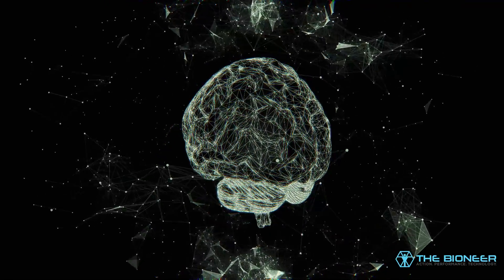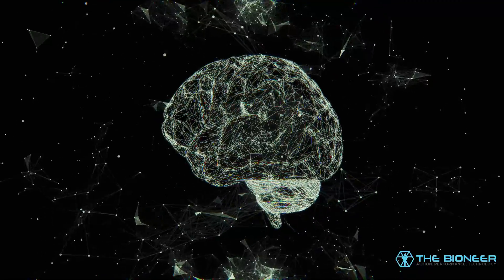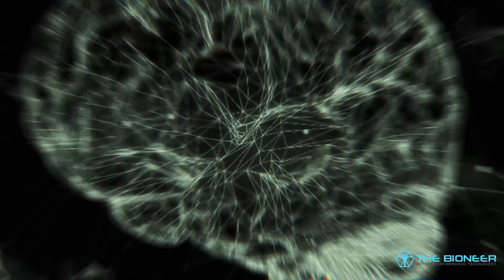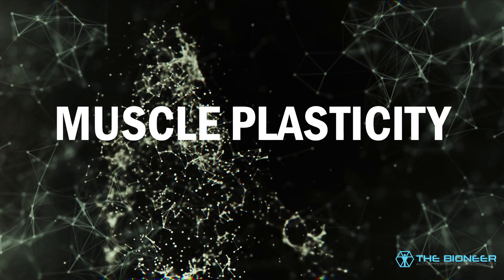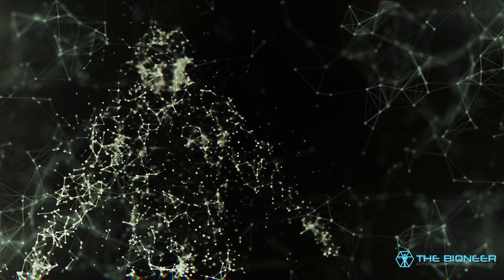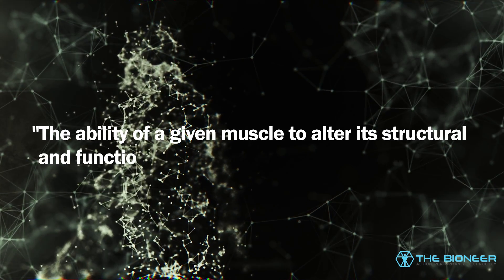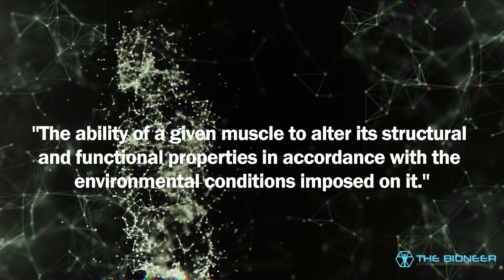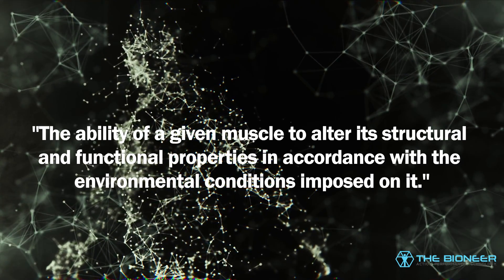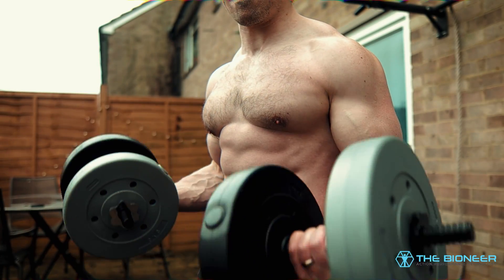You've heard of brain plasticity — the incredible ability of the brain to adapt to its environment, resulting in new and strengthened neural pathways. Far less talked about is muscle plasticity. Muscle plasticity is defined as the ability of a given muscle to alter its structural and functional properties in accordance with the environmental conditions imposed on it. In short, a more plastic muscle is more prone to hypertrophy and other structural changes — it is simply more responsive to training.